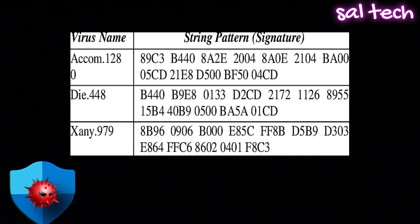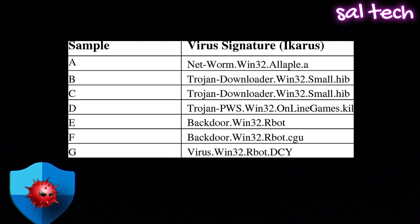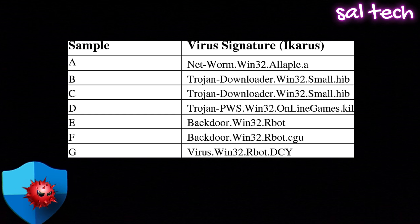Weakness 1: Defender detects viruses the old-school way. Windows Defender relies on signatures, which basically means it checks files against a database of known threats. If a virus isn't already in that database, guess what? Defender won't catch it.